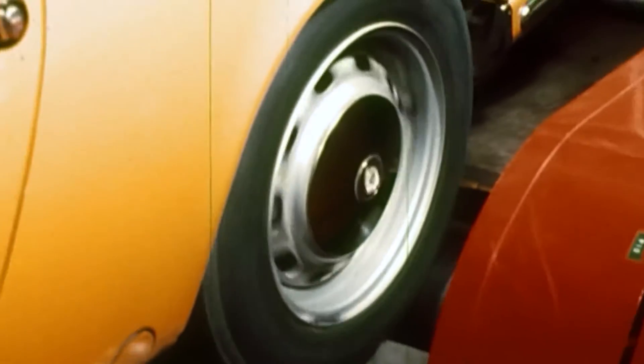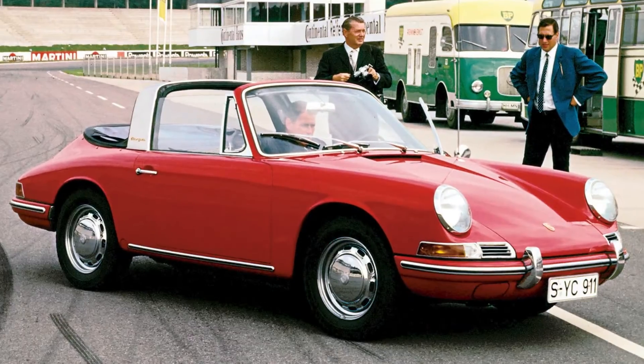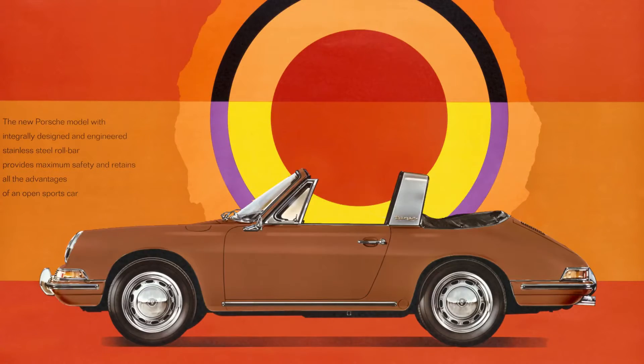The first series models rolled out of the plant in Zuffenhausen in early 1967. The Targa found fervent admirers from the word go. More than a quarter of all first-generation Porsche 911s were delivered with a silver rollbar.